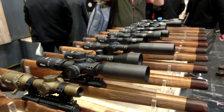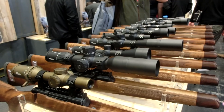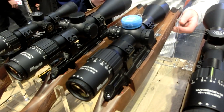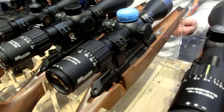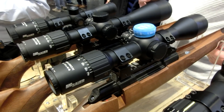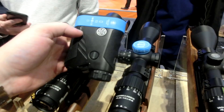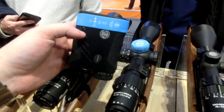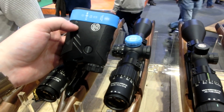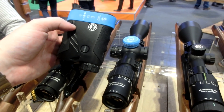Apart from that they had the usual line of optics as well — the SIG Optics and the new BDX system. This is essentially a ballistics data app connected with a scope and range finder via an app, so you can make adjustments to your reticle. If you type in 200 yards it will adjust your reticle to 200 yards — no holdovers. They say the data is solid, so we'll have to see.